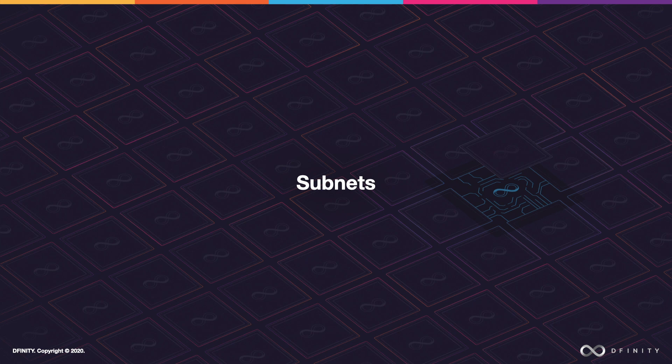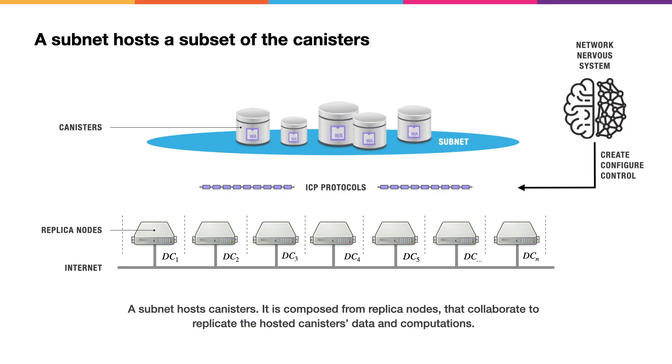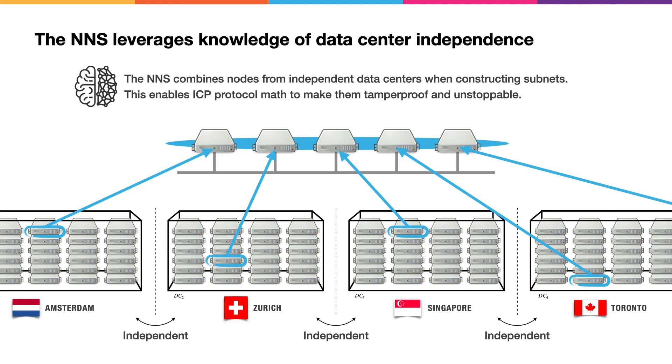To understand the Internet computer, you have to understand the concept of subnets, which are the fundamental building block of the overall network. A subnet is responsible for hosting a distinct subset of the software canisters hosted by the overall Internet computer network. A subnet is created by bringing together node machines drawn from different data centers in a manner controlled by the Network Nervous System. These node machines collaborate using ICP blockchain computer protocols in order to symmetrically replicate the data and computations pertaining to the software canisters they host. The NNS combines nodes from independent data centers when constructing subnets, enabling ICP protocol math to ensure subnets are tamper-proof and unstoppable, using Byzantine fault-tolerant technology and cryptography developed at DFINITY.